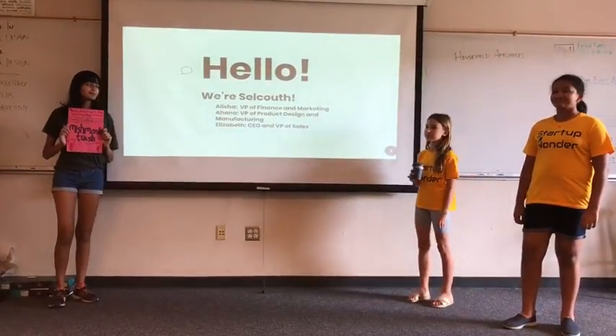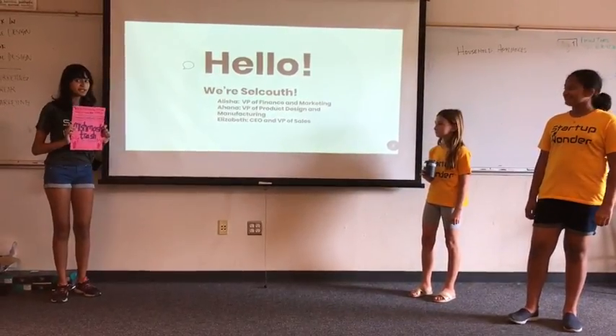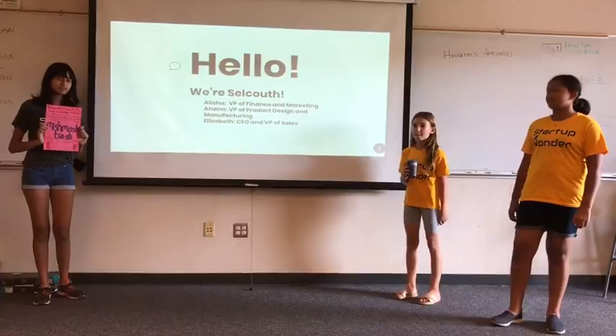Hi, I'm Elizabeth, the CEO and VP of Sales. I'm Alicia, the VP of Finance and Marketing. And I'm Ahana, the VP of Product Design and Manufacturing.